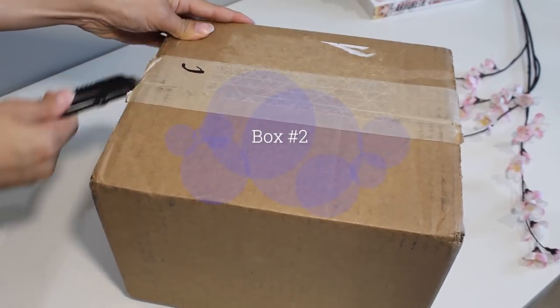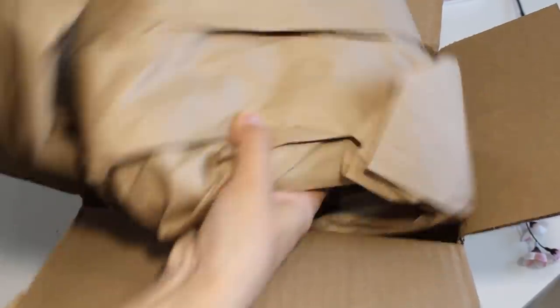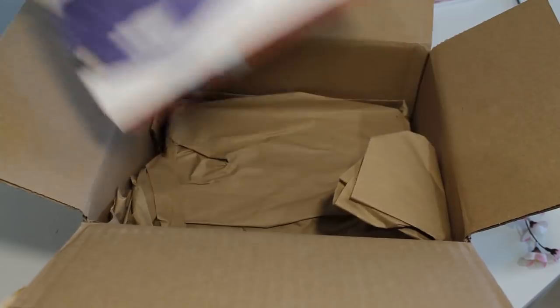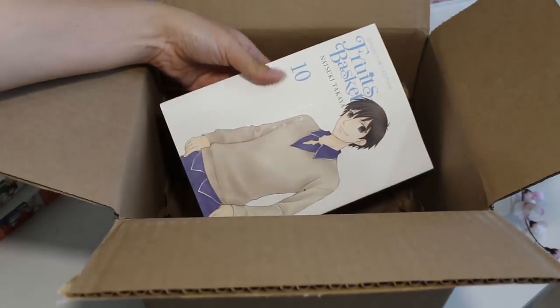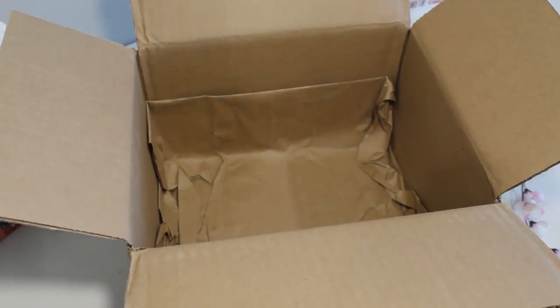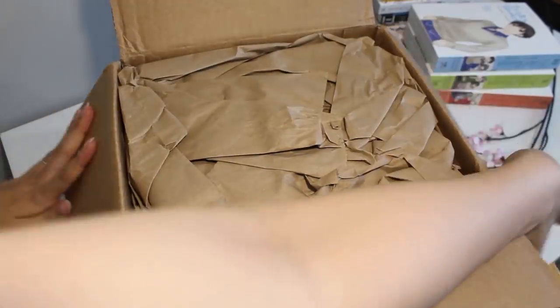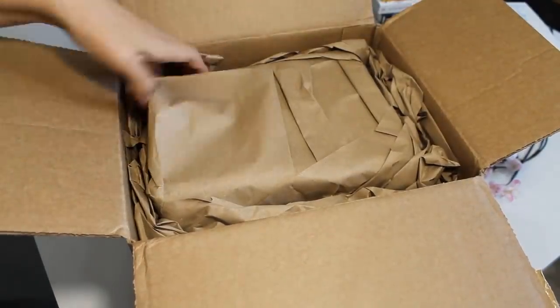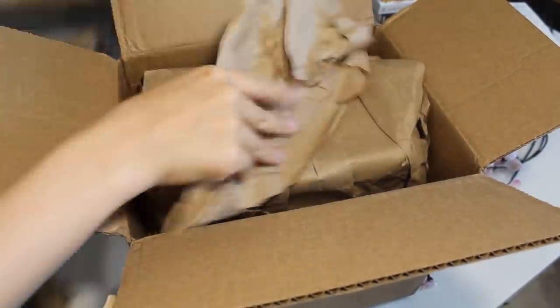Next up we have box number two. This box only has three volumes and each volume of manga was packaged separately in a large helping of paper. Got my Fruits Basket collector's editions. Box number three — we're zipping through these and once we get to everything unboxed then I'll go over each volume in a little bit more detail.